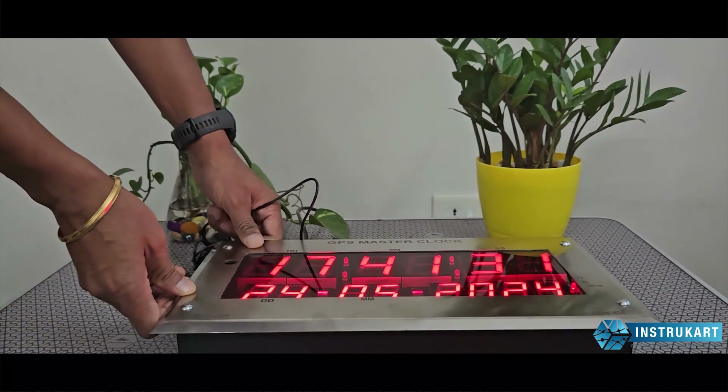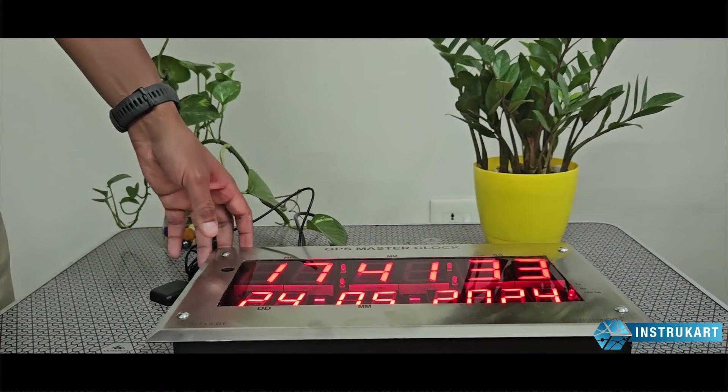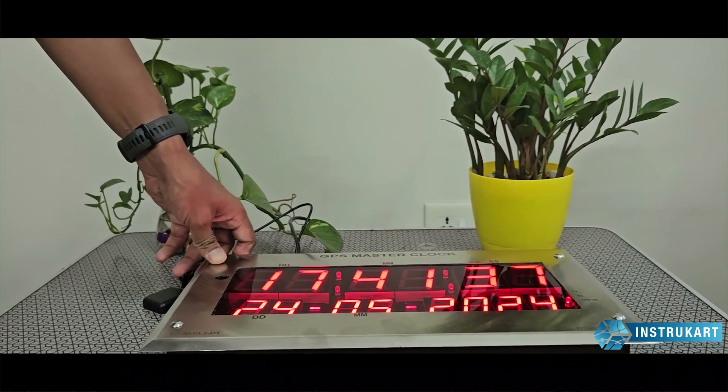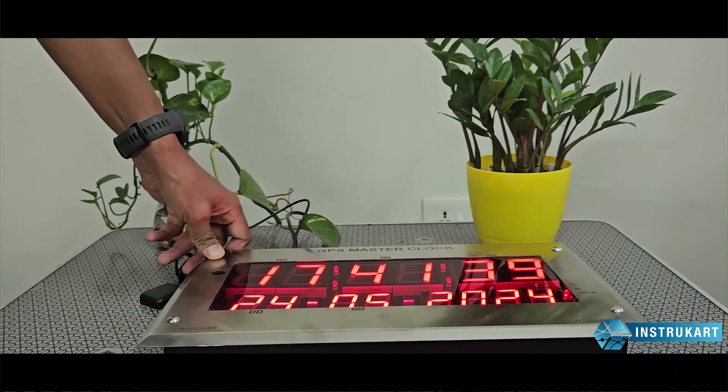For more information on these clocks and customizations, you can always reach instrukart.com and talk to our expert. Thanks for watching.